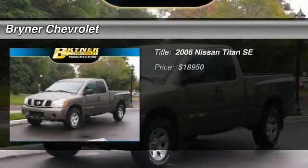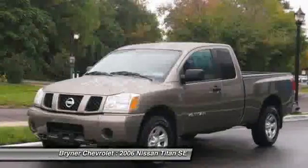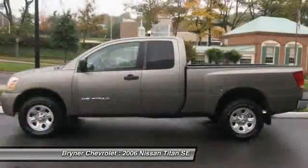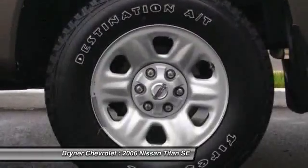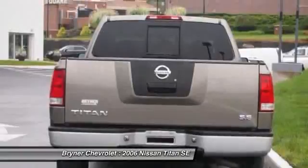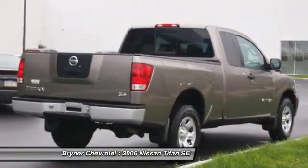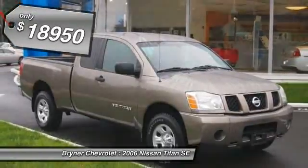The 2006 Nissan Titan. The Titan houses the Endurance V8 engine, the largest standard truck engine in its class. The massive interior cabin boasts a fold-up rear bench seat and a flat loading floor. When it comes to power and comfort, the Titan can't be beat — and is priced below $20,000.